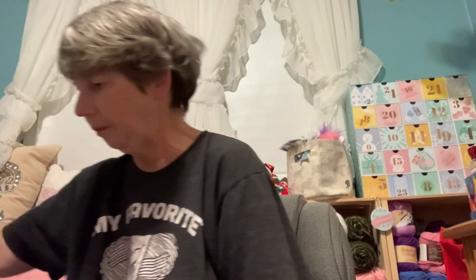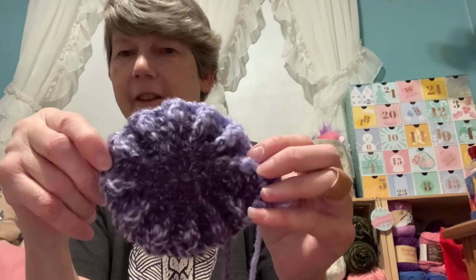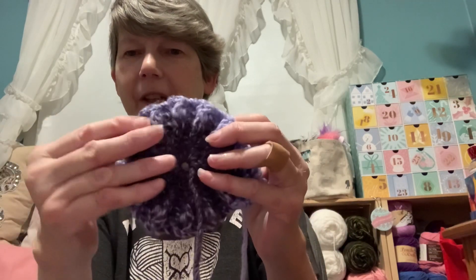Of course, you know me — I had to go and start another project. This one is by Mikey at The Crochet Crowd. I believe it's another lady that designed it but it's on their blog. It's called the Crow Hoodie Crochet Hood and Cowl Combo — try saying that five times fast. I did get a few rounds done. It uses front post and back post double crochet stitches.